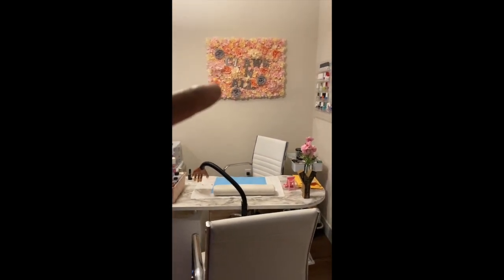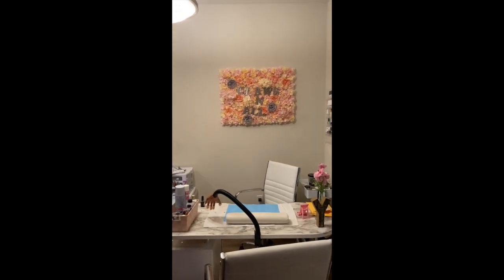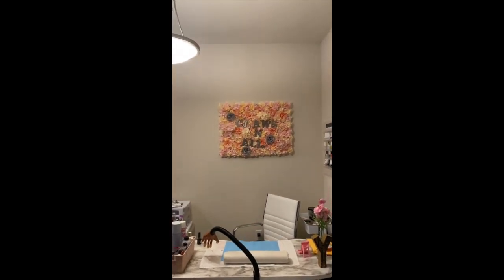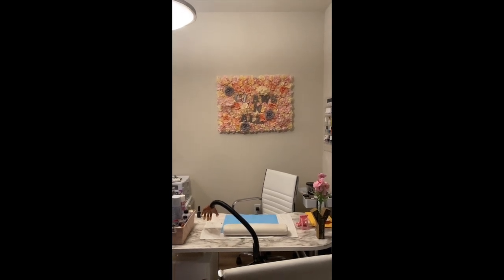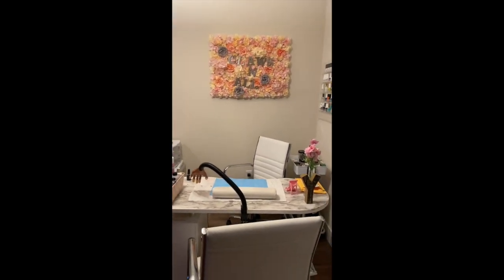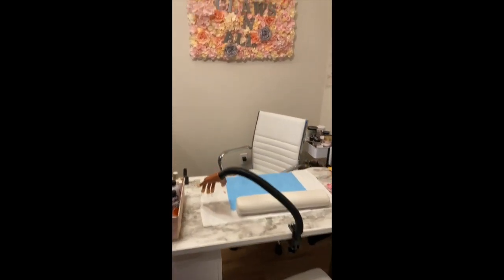This is a little crooked — it needs to come up some, so I'm going to fix that. It actually dropped a lot in the move; the letters dropped down and we were trying to replace them, so we definitely are going to fix that. But this is my little setup in my little space.